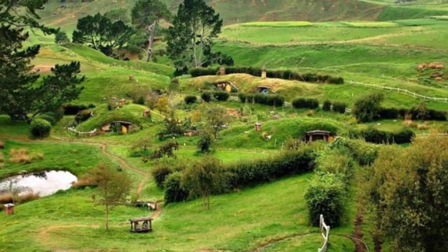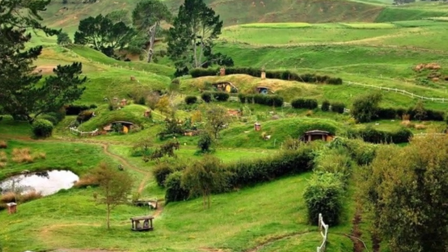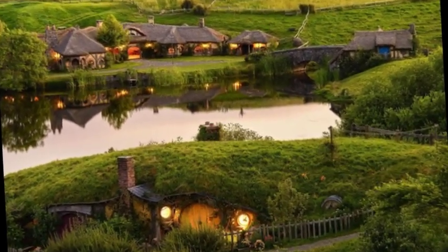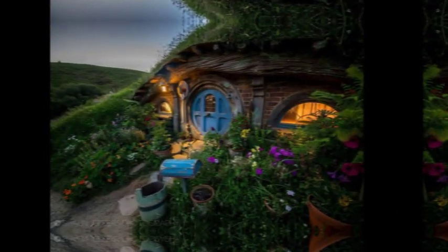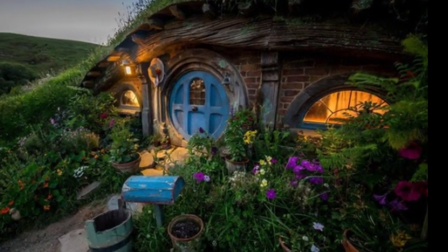The Hobbit family's underground house is just as charming as it would be in a fairy tale. You should at least have seen the Hobbit movie. The wonderful scenes in your dreams most likely consist of something that you have always admired and desired to see firsthand. That is now a reality because a small village in the north of New Zealand was able to realize that dream.